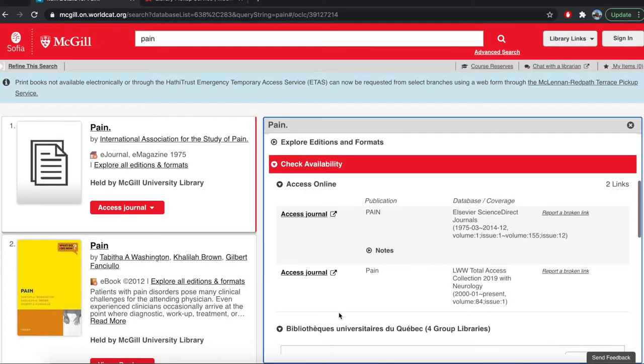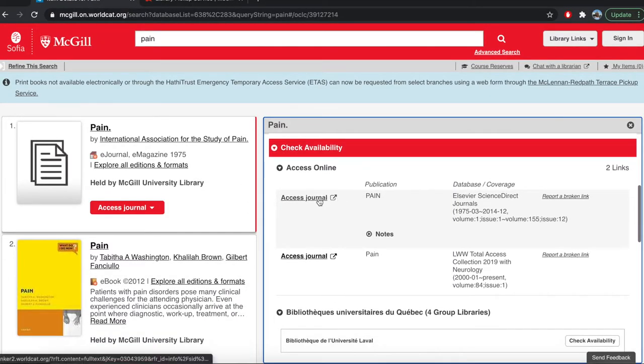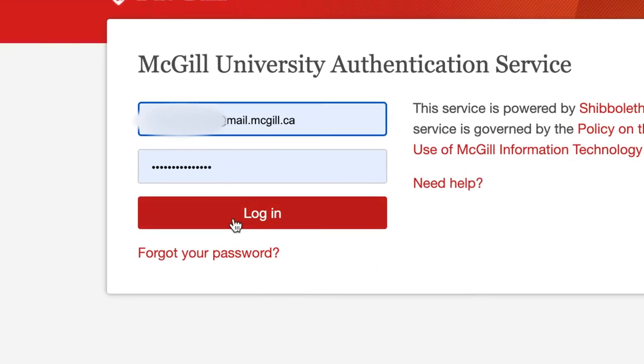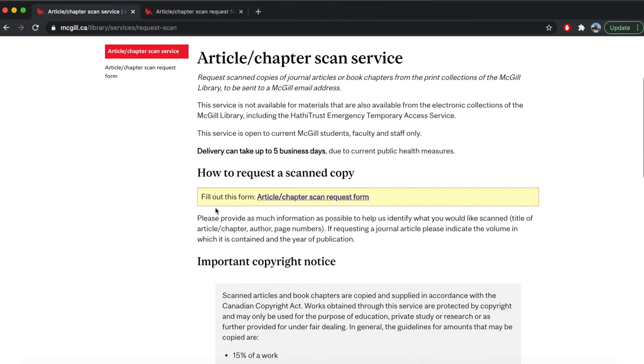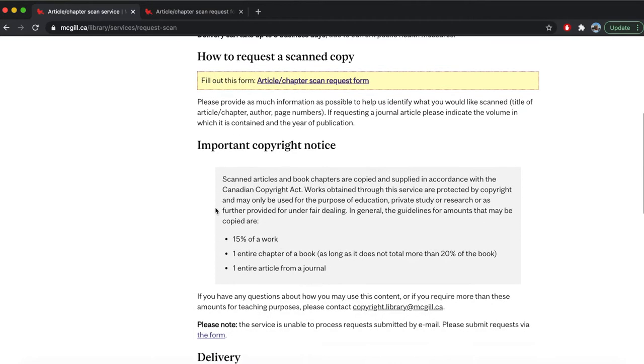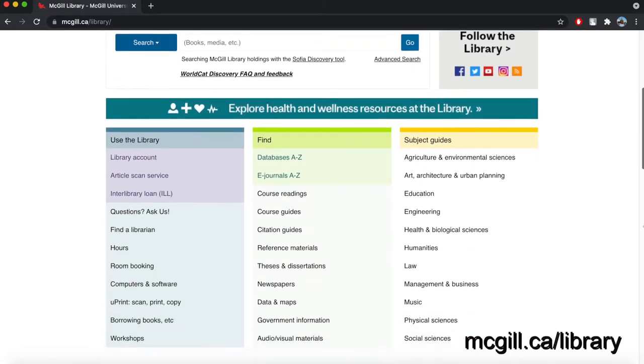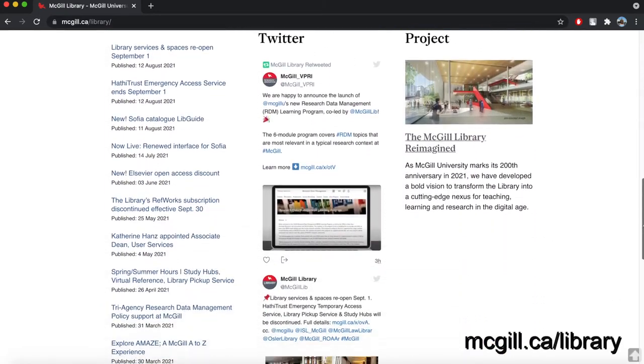Number 4. Magill's catalog is your go-to destination for articles, journals, books, ebooks and more. Access library resources using your Magill email. The library's article chapter scan service is also available if students need materials from another institution. To start browsing the catalog, go to Magill's library homepage.